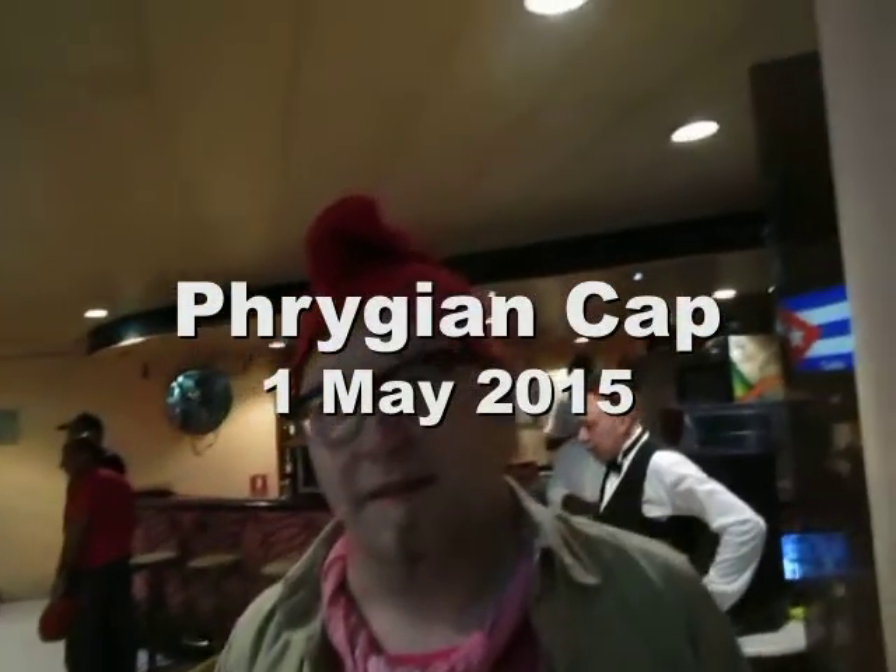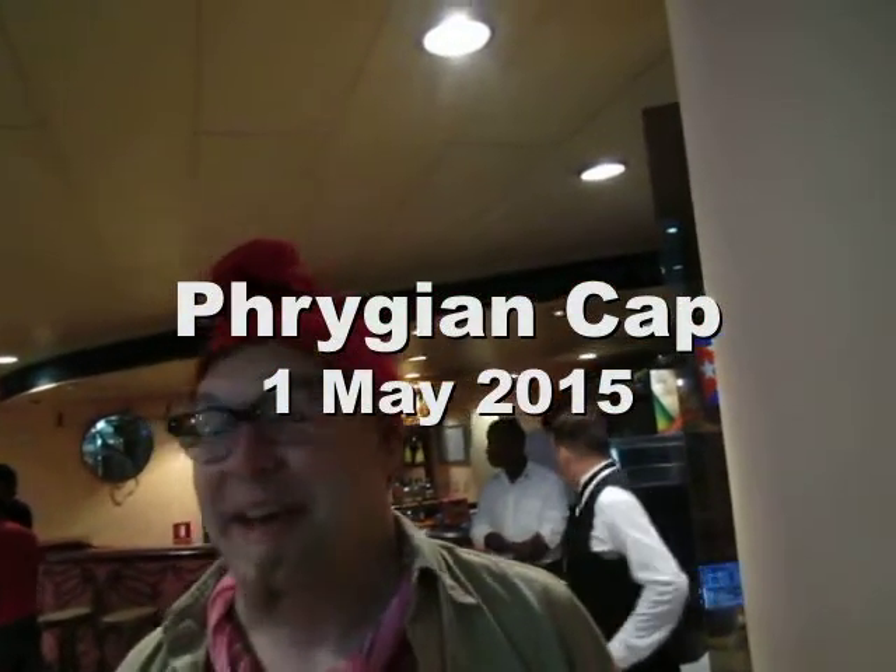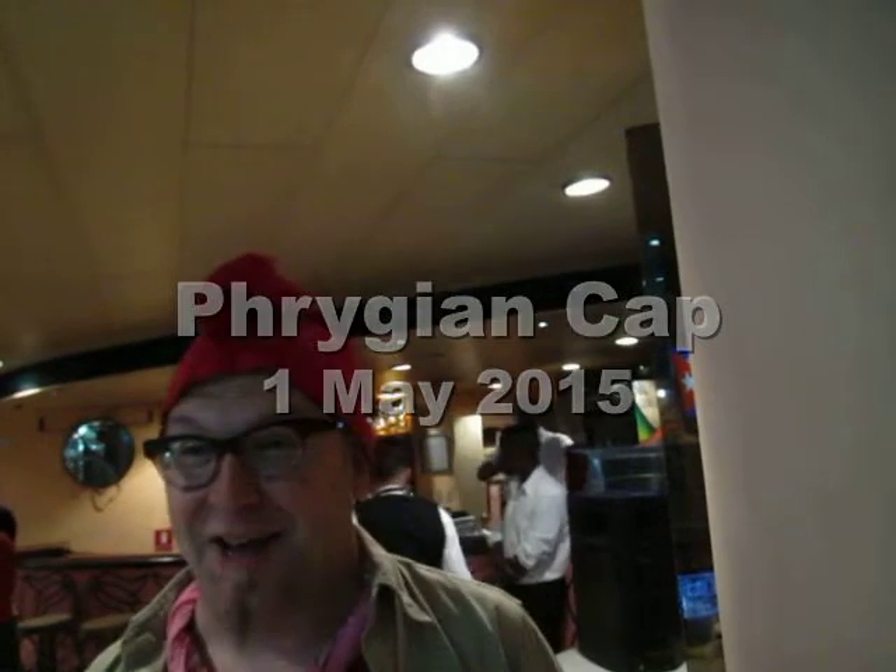Tell me about the Phrygian hat. It's a Phrygian hat — P-H-R-Y-G-I-A-N — also known as a liberty cap.